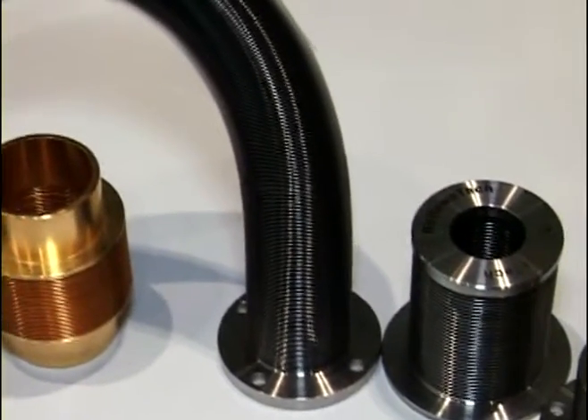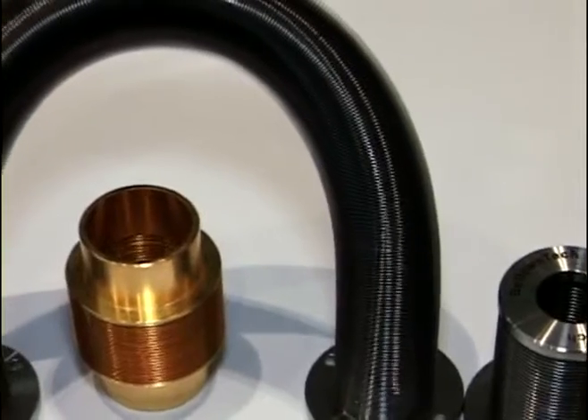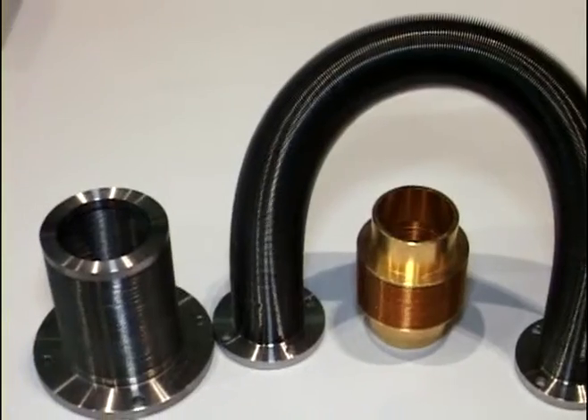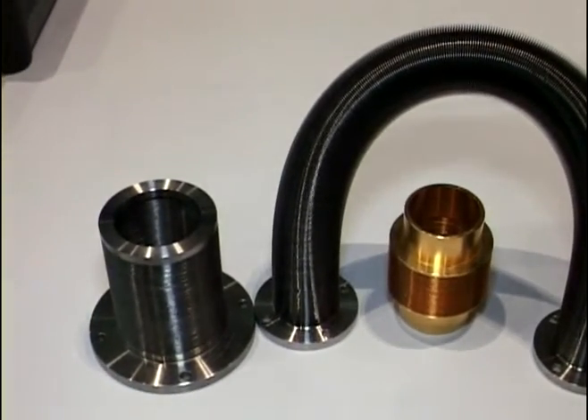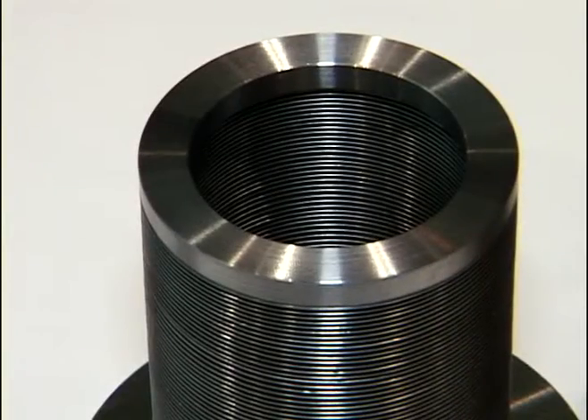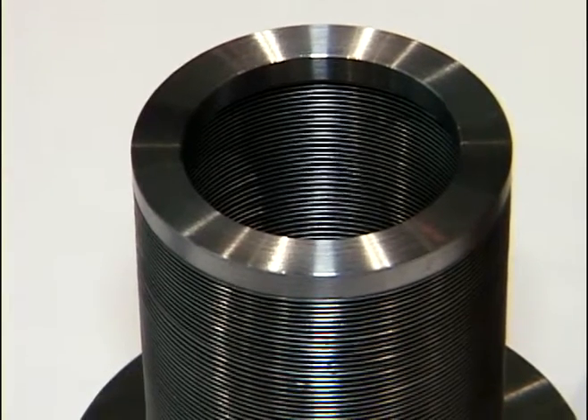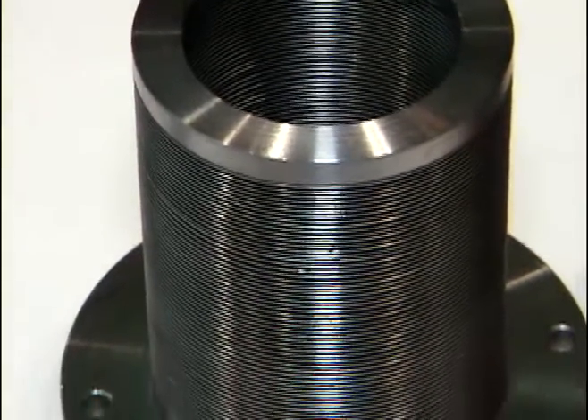Some of the stainless steels, hastelloys, inconels, titaniums, and we can actually even make an aluminum bellows. The edge welded bellows are generally used in high vacuum applications where they need to translate a lot of motion and also seal inside to outside in vacuum.